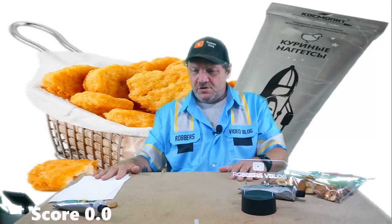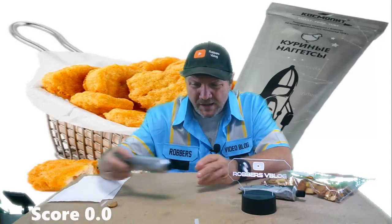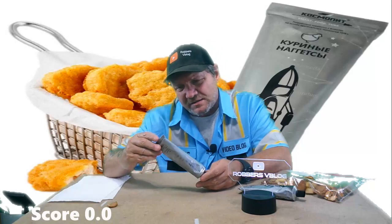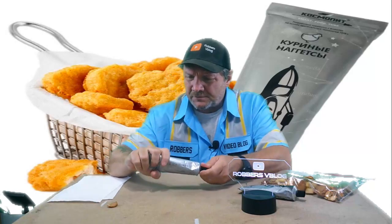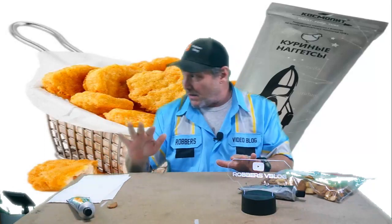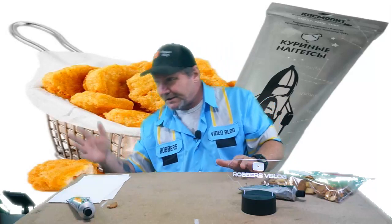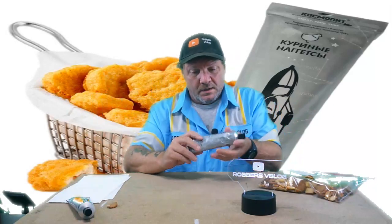I'm gonna give that a zero. I've never done a zero score before but I'm gonna give that a zero. I don't know how anybody could eat this. I should have brought some water — Lisa's not here today, so I'm just gonna wing it.